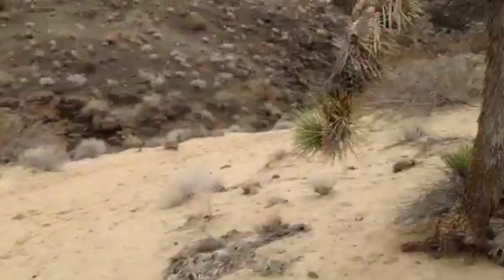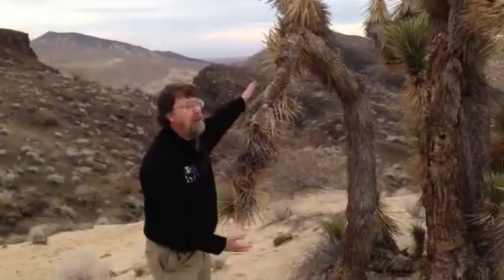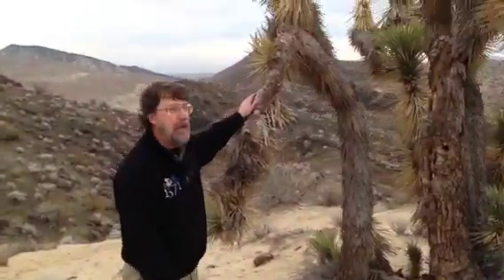Stop laughing. It's not a volcano — I know, it looks like one. It's a really cool ant hill. It's the great American Desert Black Ant. It digs its burrows deep into the soil, aerating it, fertilizing it, so that these Joshua trees can exist with no water ever whatsoever. It's amazing.